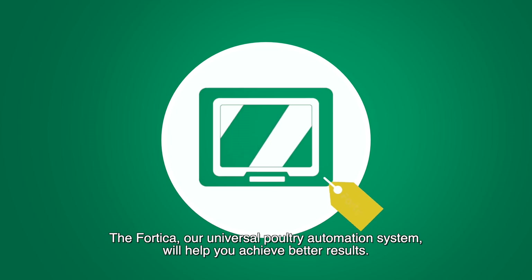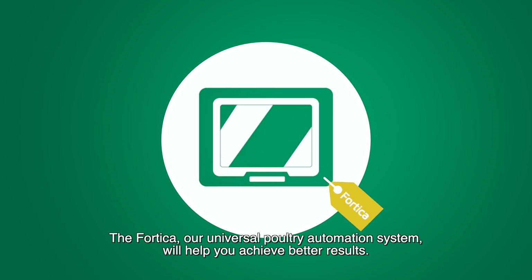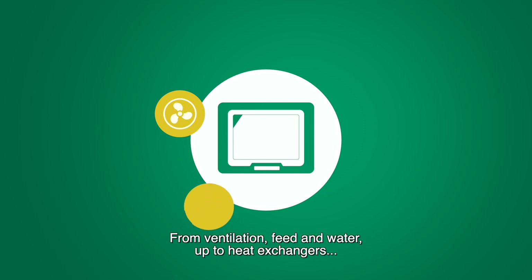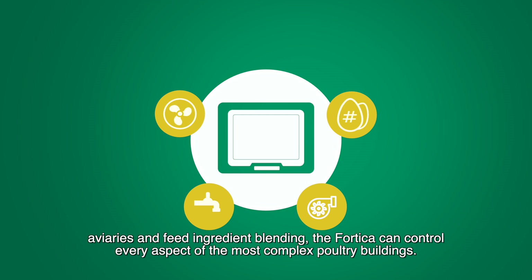The Fortica, our universal poultry automation system, will help you achieve better results. From ventilation, feed and water, up to heat exchangers, aviaries and feed ingredient blending, the Fortica can control every aspect of the most complex poultry buildings.